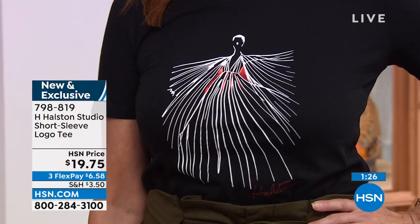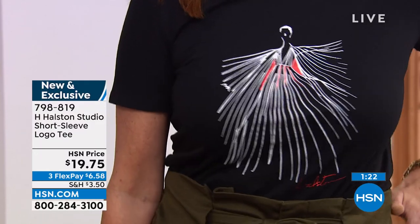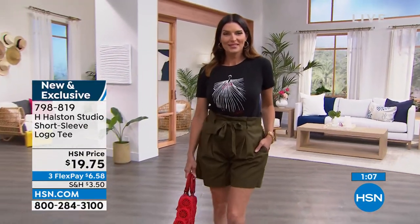This is going to be more of a semi-fit, so definitely order true to size. Extra small through extra large, XXL, and XXXL — a wide variety of sizes. 100% cotton, no less — this is not even a blend at under $20. I love that you have that little Halston signature right at the bottom.